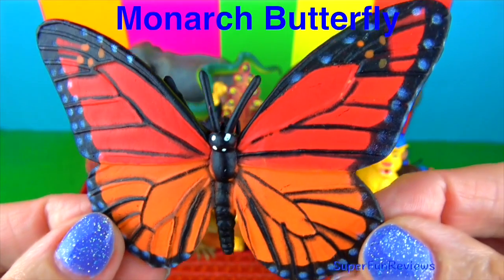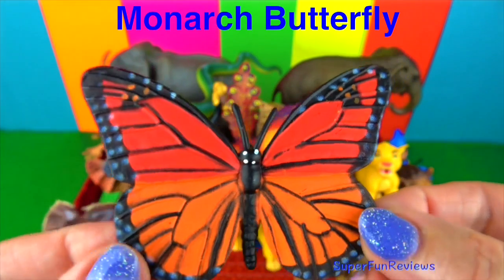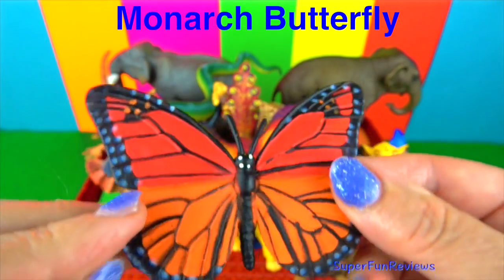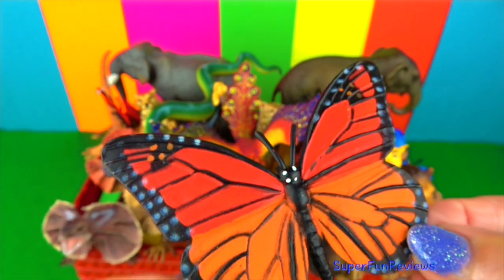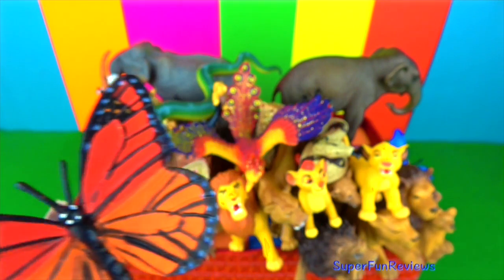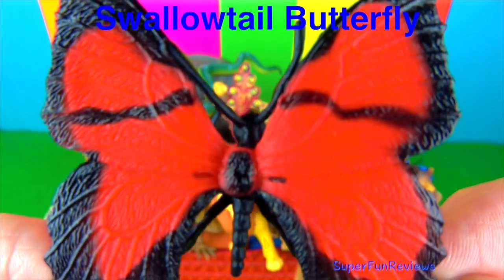The monarch butterfly is also known as the milkweed butterfly because the larvae eat the plant. By planting milkweed in your garden you will attract the monarch butterfly. The adult female lays her eggs on the underside of the leaves where they hatch. After two weeks they develop into caterpillars, then transform into a pupa or chrysalis, and then after two weeks the monarch butterfly emerges.